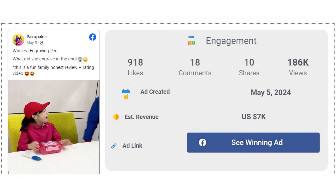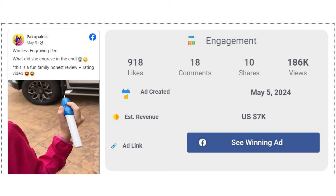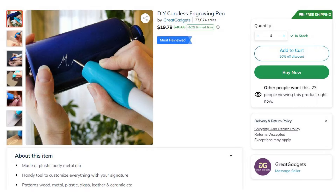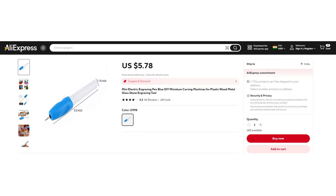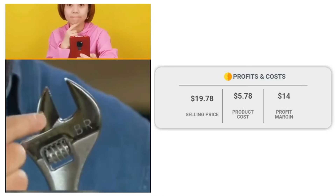The Facebook ad has received more than 918 likes, 18 comments, and 10 shares. The winning store selling price for the Mini Cordless Electric Engraving Pen is just under $19.78, while the product cost is only $5.78. You are looking at a good profit margin of $14.